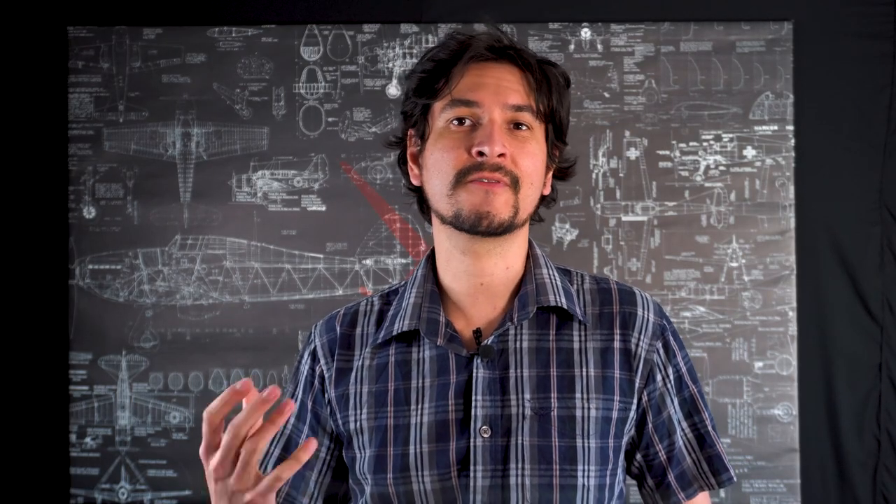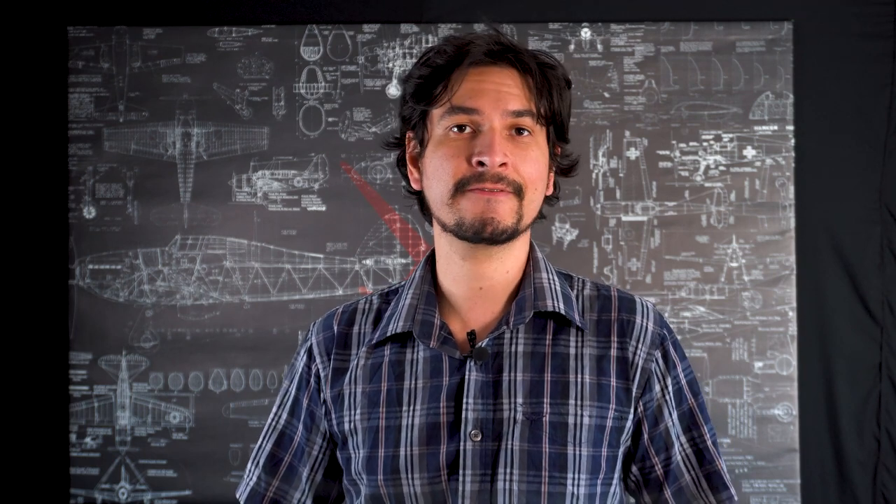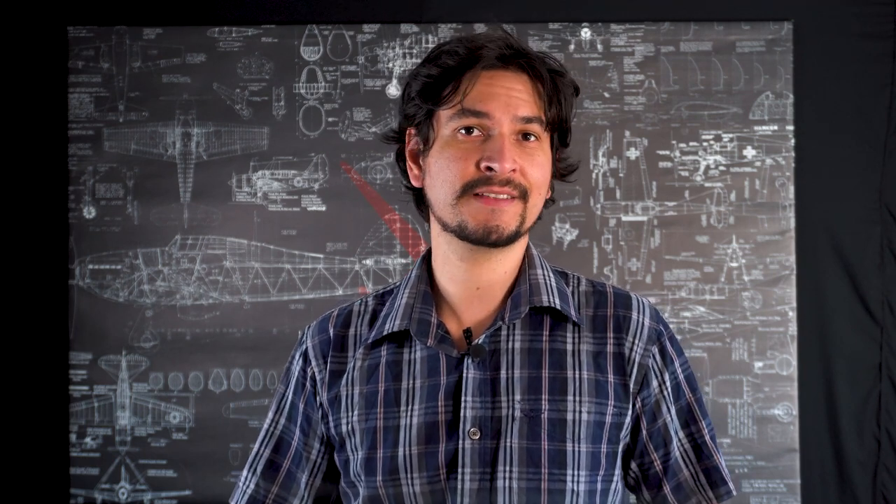A fly-by-wire system uses computers to take electronic signals from the input commands by the pilot, and performs calculations on how it should move the different control surfaces and how much power should be applied to the engines. That way, it makes a safe and efficient maneuver, making the control of the aircraft easier for the pilot, safer, and much more efficient.